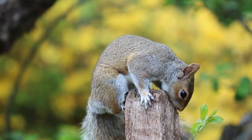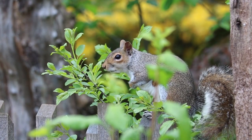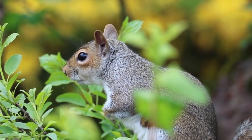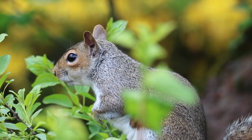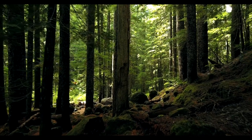Already in February, squirrels begin their mating season. At this time they run a lot, making acrobatic jumps and playing hide and seek. In the city, squirrels get along with humans easily and trust them so much that they take food from their hands.